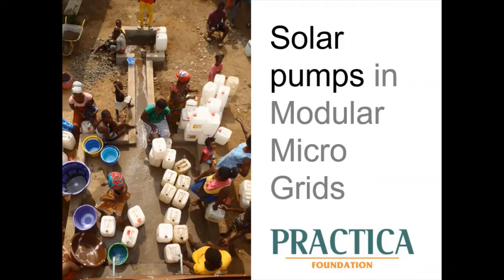Today I'll be presenting the concept of modeler microgrids, a concept that integrates solar pumps as a means to an end, with the aim to create sustainable water services in rural settings.